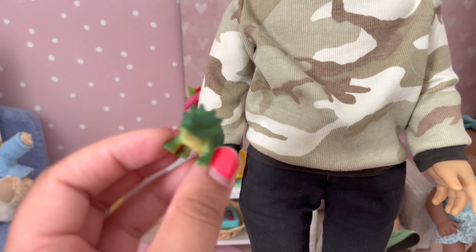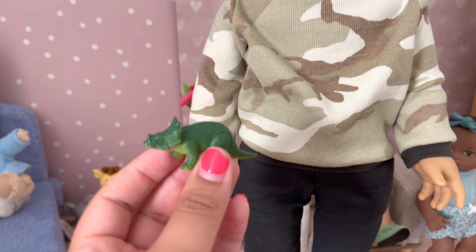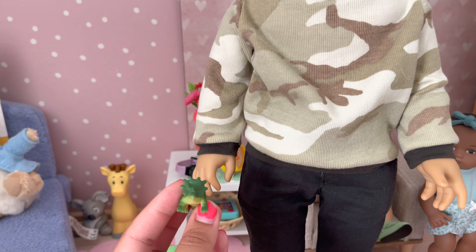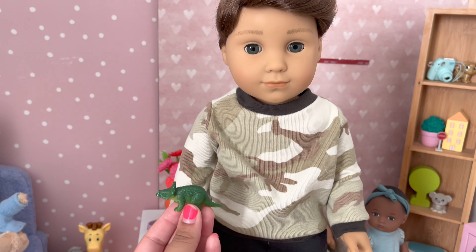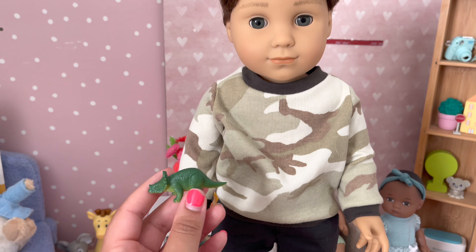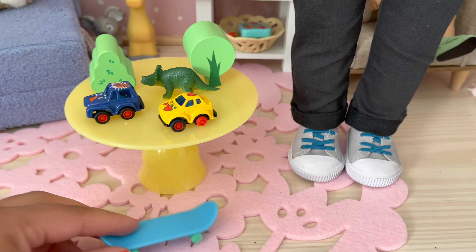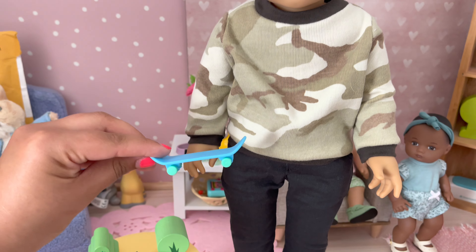They also have these miniature dinosaurs — you could probably find them at Michael's, Dollar Tree, or Hobby Lobby. They have animals as well, but I really liked this dinosaur for Logan because the sizing is just so cute. I also found this little skateboard in my son's toys, so I just brought it over for Logan.